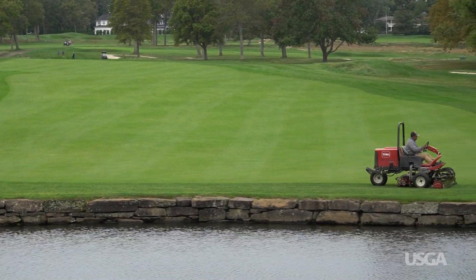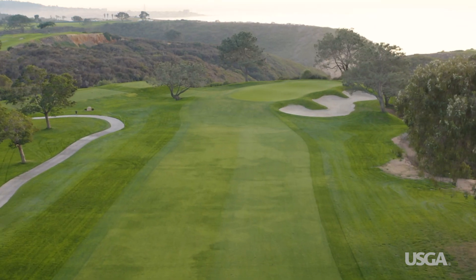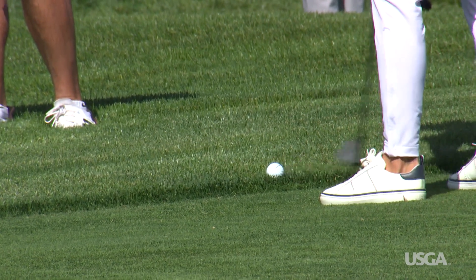A thin strip of low cut rough, typically referred to as the intermediate rough or step cut, is often maintained around fairways. The concept of intermediate rough comes from championship golf and the desire to create a transition from closely mown fairways to tall thick rough.